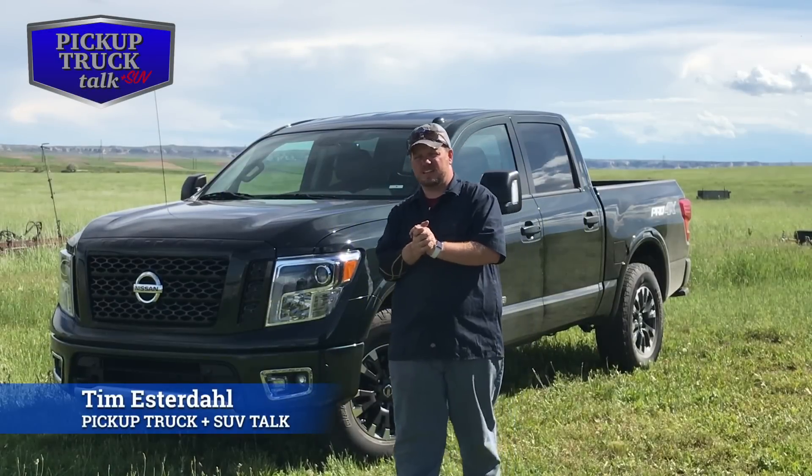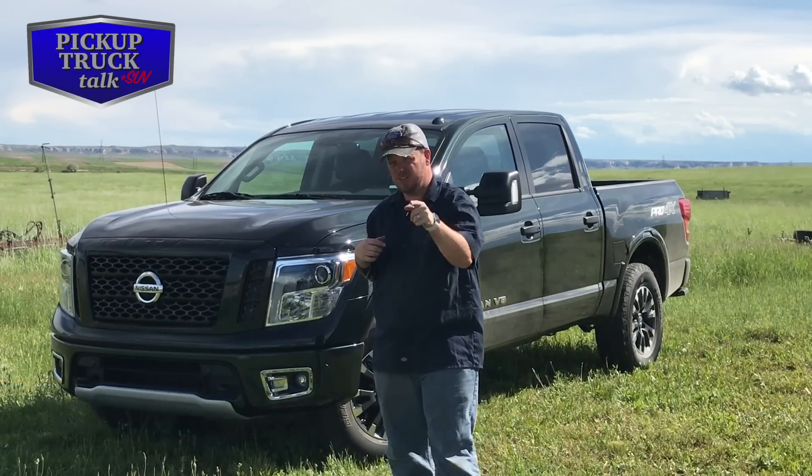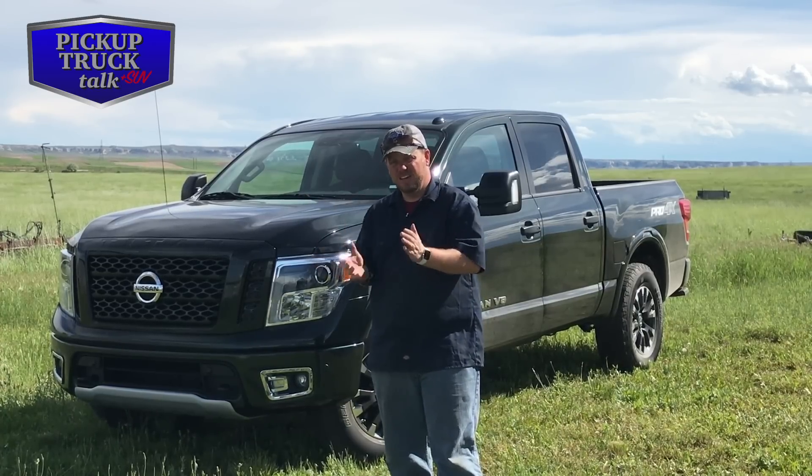It's Pickup Truck Plus SUV Talk, and my passion is trucks and SUVs — that's your passion too. Remember, hit subscribe below, hit the bell notification to be notified of new videos put out like this one.